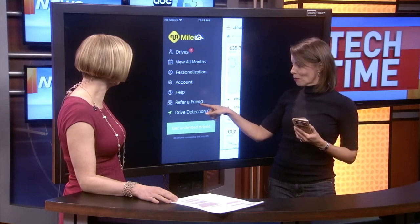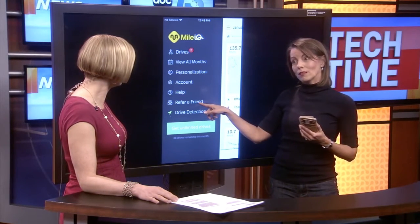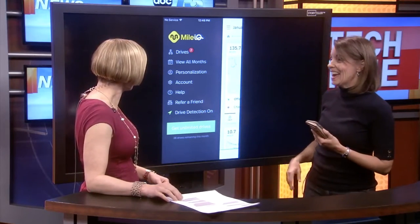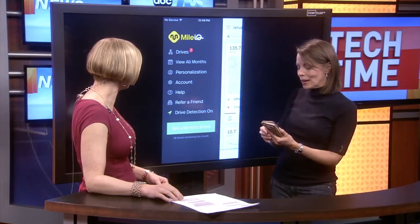The last thing I wanted to point out is that you can actually refer a friend as well. It's so popular and they want you on it that they'll actually pay you a referral fee. So if you refer your friends, this is a great app.